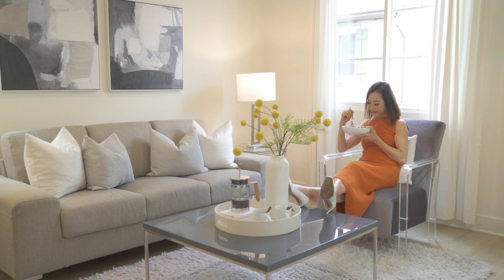Boasting an impressive 1911 square feet of living space, this home features four bedrooms and three-and-a-half baths, each designed with elegance and comfort in mind. The thoughtful floor plan includes a sought-after first-floor bedroom with a full bath, perfect for elderly parents or guests, offering privacy and accessibility.